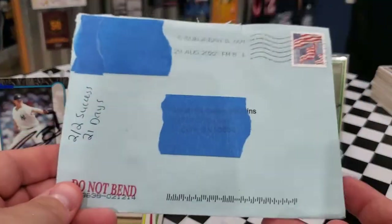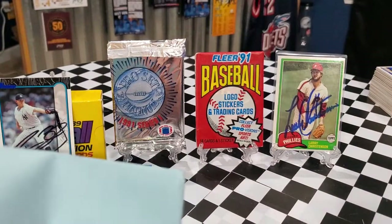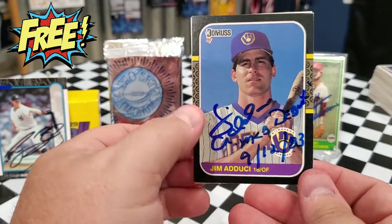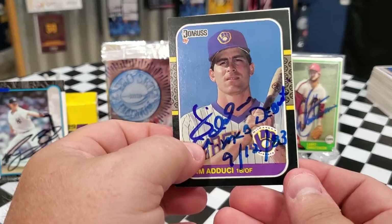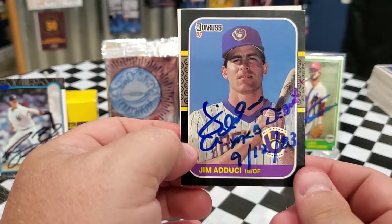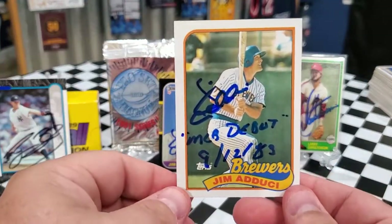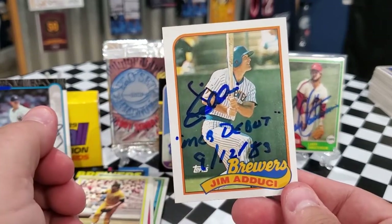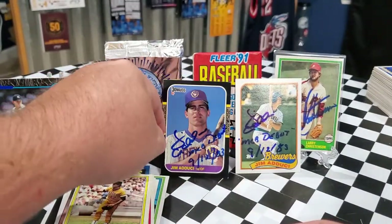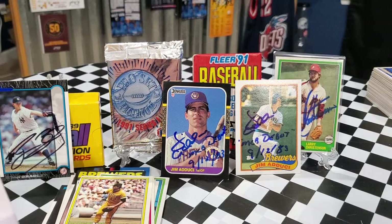This is a two-of-two success in 21 days coming out of South Suburban, Illinois — we got back Jim Aducci. I asked him to include his Major League debut inscription and he did: he put his MLB debut of 9-12-83 on the 87 Donruss, and also put 'MLB debut 9-12-83' on the 89 Topps. I've been asking for inscriptions lately to change things up, and it's really great when they follow through. They don't have to, but it's nice when they do.